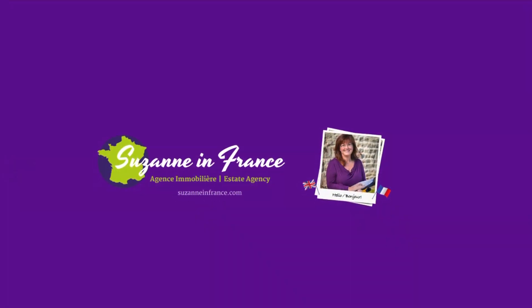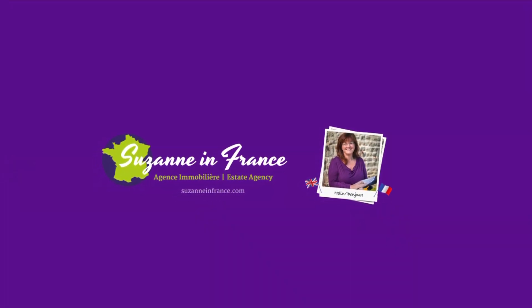If you'd like any more details about this property, please go to the website SuzanneInFrance.com. Thank you.